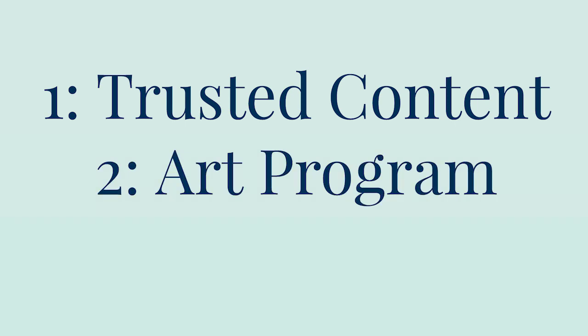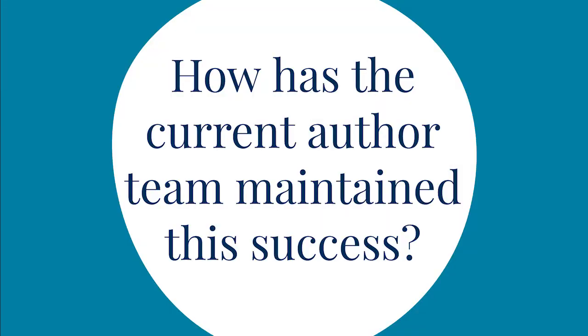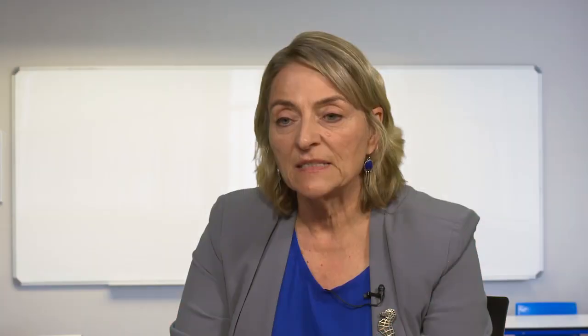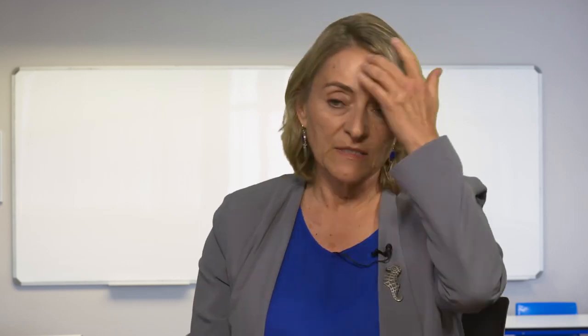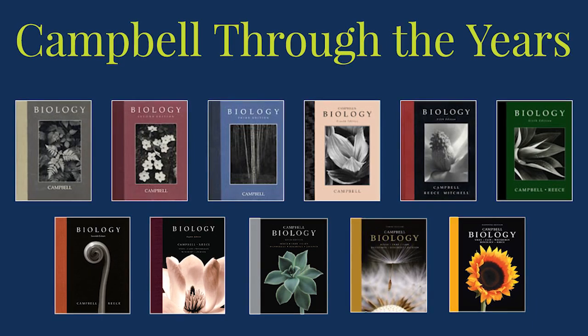Those three things have made Campbell so successful over the years: the trusted content, the visual approach of using art to teach, and the ability to innovate for every edition. The team was hand-selected by Neil Campbell before he died, carefully constructed to reflect that they're all teachers from different types of institutions, bringing a multitude of experience. I think he would be extremely pleased to see what we've done with his beginnings.